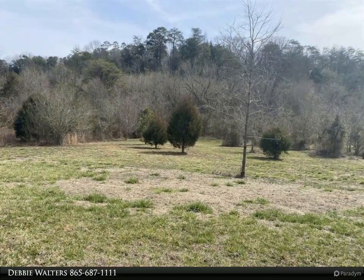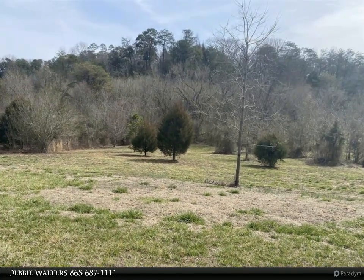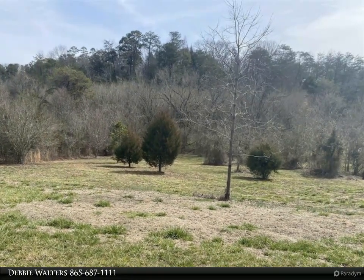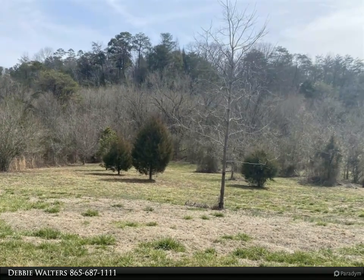It's a 30 by 60 barn with water and 250 amp outlets — one inside and one outside. The barn matches the house. You don't want to miss this one. The adjoining lot is also for sale individually or with this home.